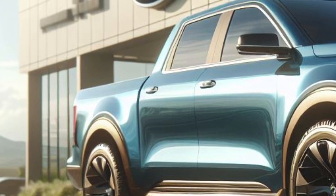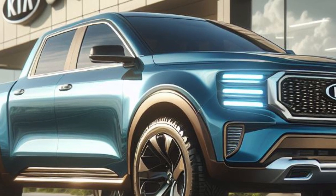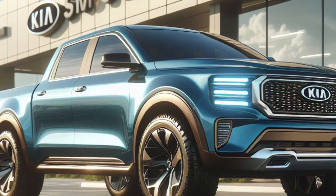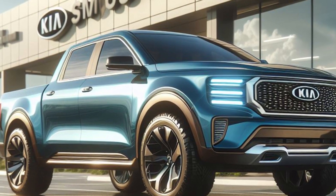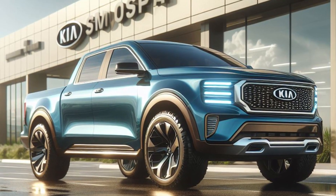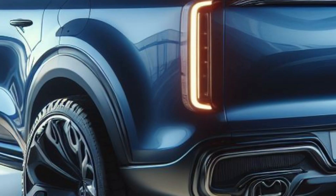Capturing 10% of the LCV market is the goal — a move that could propel Kia into the position of the second largest car brand in Australia. The Tasman's reach extends beyond Australia, with plans to sell in the Middle East and South Africa. Australia has played a pivotal role in shaping the base specifications of this new ute range.